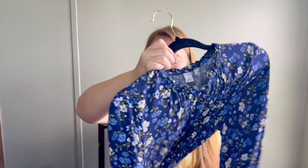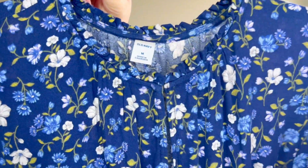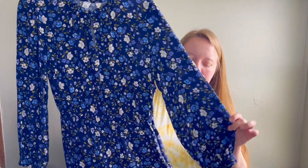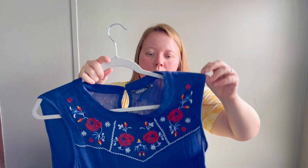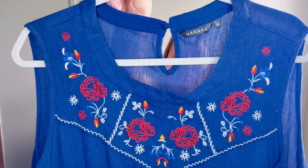This is a cute Old Navy floral dress in size medium - I had to pick that up. It's so cute and I know I can get probably $15 for that.